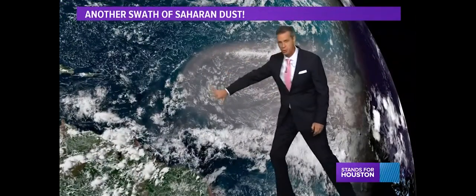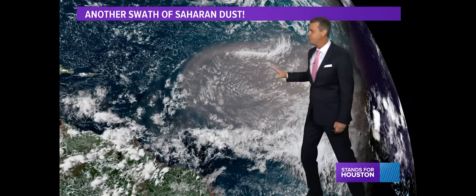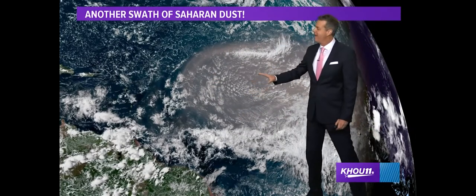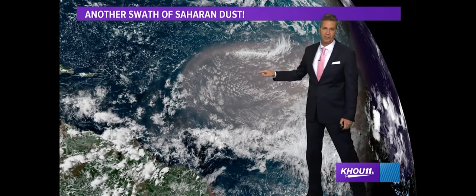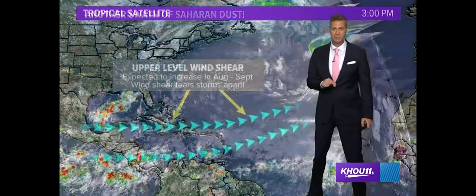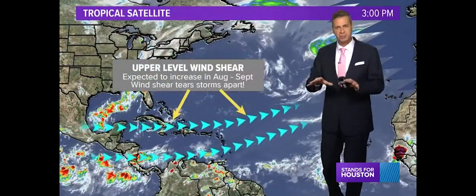And this dust — this is a new plume of dust that just came off the west coast of Africa. That is infusing dry air out here, which doesn't help development. And that dust is also thick enough to reflect some of the sunlight back. That may be one of the causes of the lowering sea surface temperatures out there, all leading to possibly suppressing storm development.